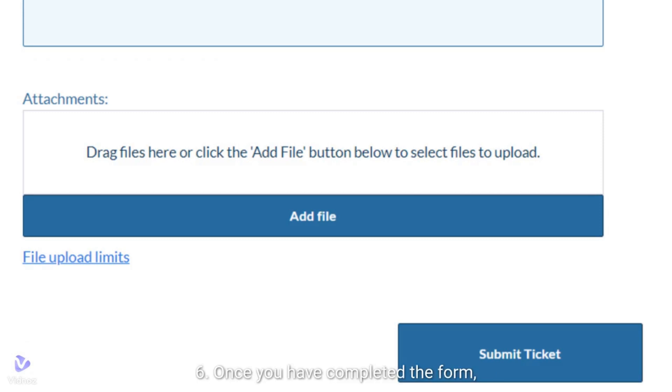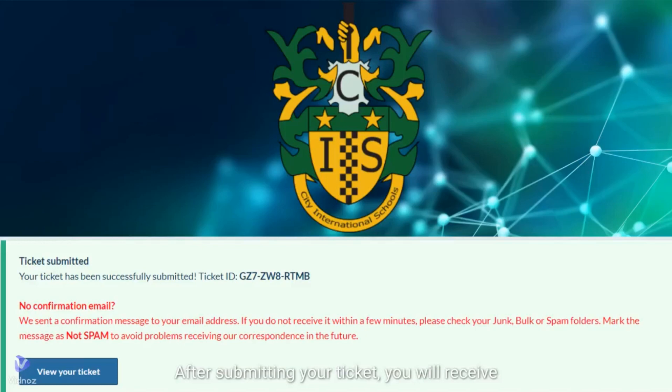Step 6: Once you have completed the form, click on the Submit Ticket button to send your support request. After submitting your ticket, you will receive an email confirmation with a unique ticket number. Our support team will review your request and respond to you as soon as possible.